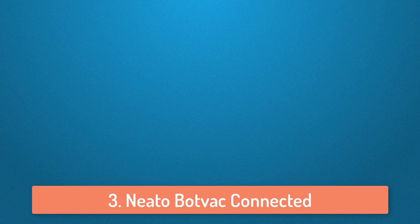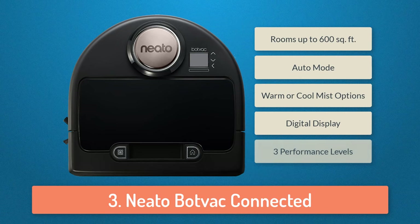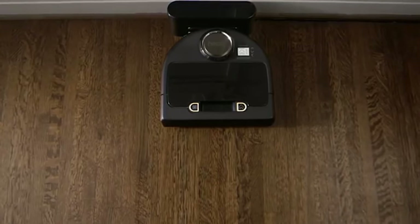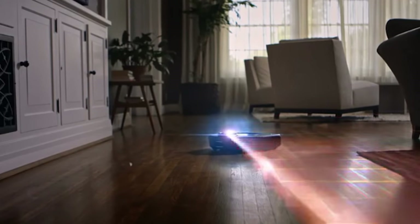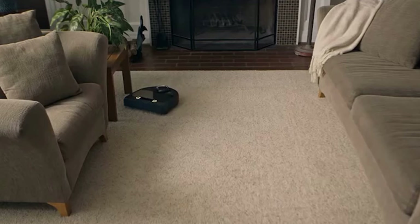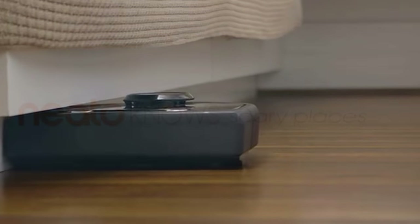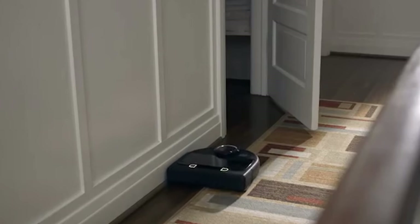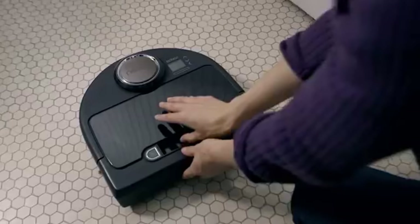At number 3 we have the NATO Boat Vac Connected. The NATO Boat Vac is a bit different from the other vacuums in this list because it has built-in Wi-Fi and you can use the NATO app to control it from wherever you are. It has eco and turbo mode which will let you choose between a longer, quieter energy-saving clean and a super powerful cleaning with maximum power mode. It can automatically detect furniture and objects and navigates around them easily without bumping into them. If your house is too big and the robot runs out of battery while cleaning, it will return to the base automatically to recharge and then resume cleaning until the whole floor is clean. Overall it's a very good cleaner which has a lot of features and I would recommend this vacuum cleaner to everyone looking for a good one.